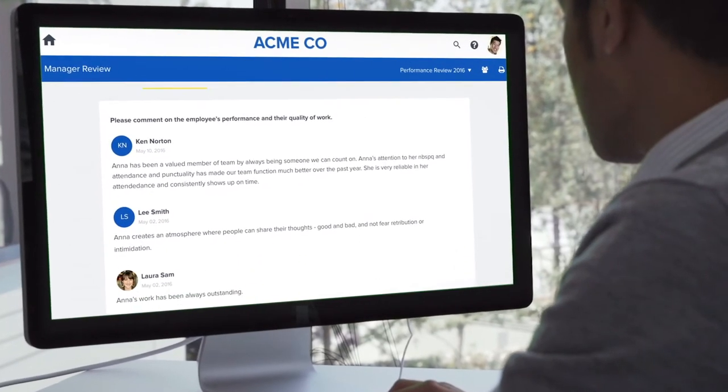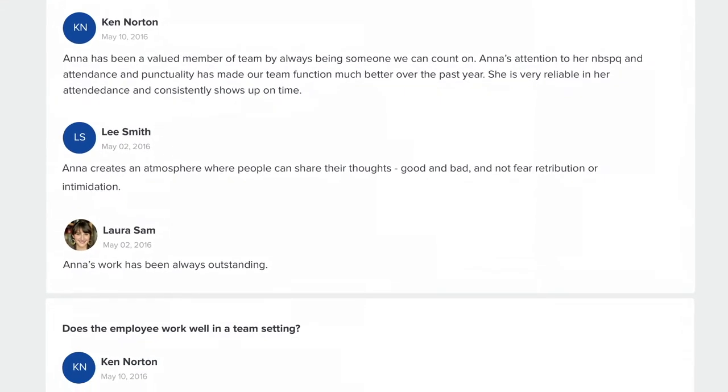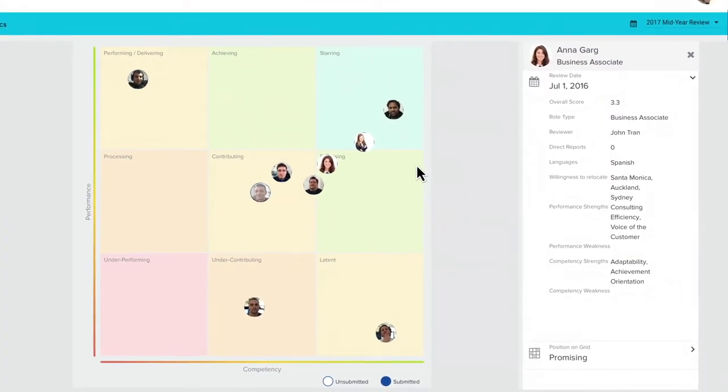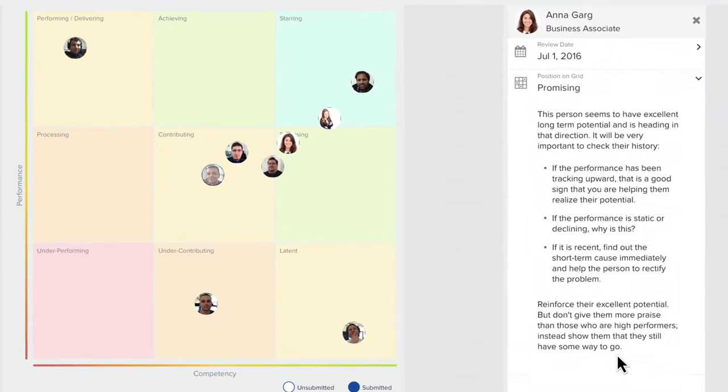And with 360-degree feedback, employees receive a balanced assessment, and managers are given a more accurate picture of their employees' performance. Plus, Peak Performance brings the conversation off the screen by including tips for managers about creating meaningful discussions with employees and giving useful, continuous feedback.